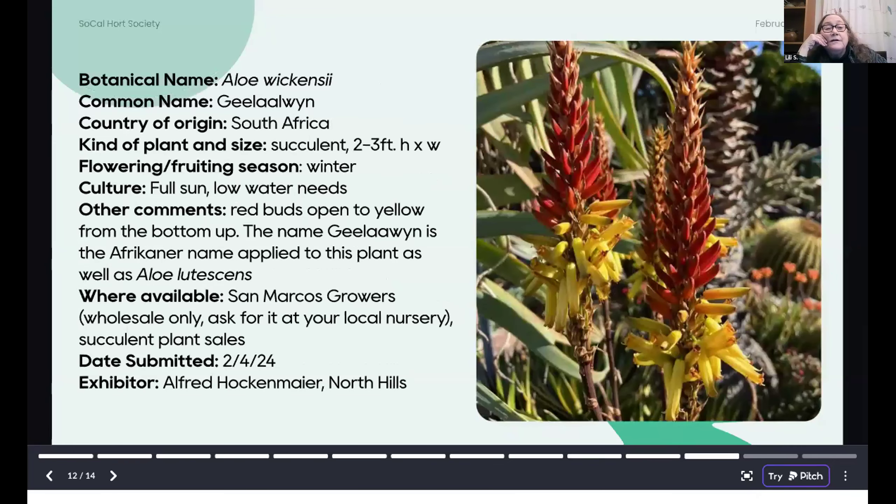Also in Alfred's garden: Aloe wakensii, with the Afrikaans name 'G. Lovin.' This is a wonderful small-scale aloe that flowers in the wintertime and is available through San Marcos Growers. You have to ask your local nursery or go to succulent plant sales and you'll find it.